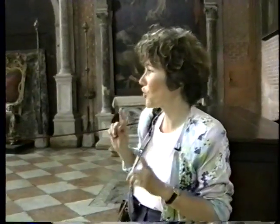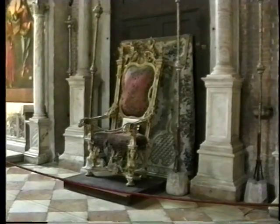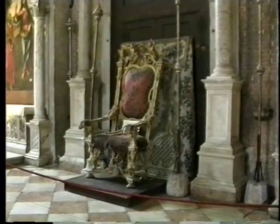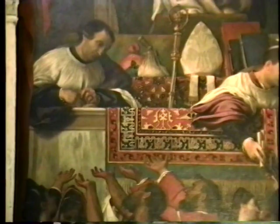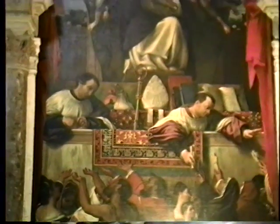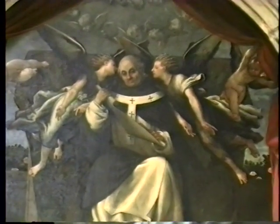I would like to show you the chair of the Doge. When the Doge came here, he had his own chair, because the Doge came very frequently to the different churches of Venice. Very interesting is the canvas that you can see on the right — it's by Lorenzo Lotto. Lorenzo Lotto worked at the same time as Titian, but he has a completely different way of painting, more psychological.